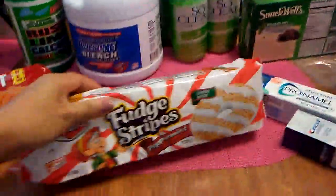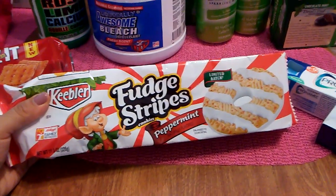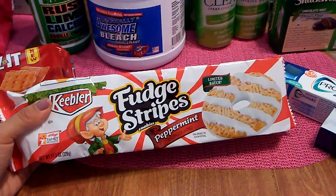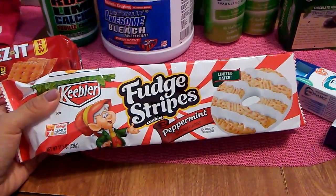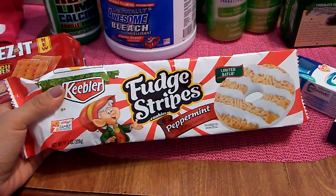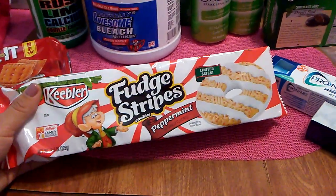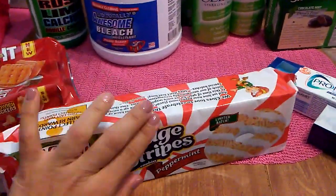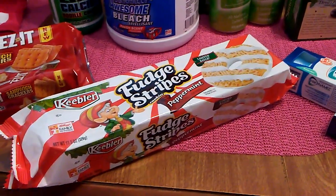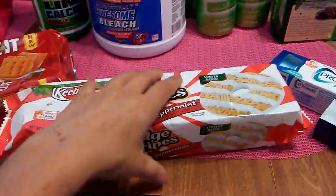I saw Diva Dollar — I think her name is — she hauled these limited batch fudge stripe cookies with peppermint. I got these because we're going to an event on Saturday and I'm going to be making a homemade dessert. I might just bring these and put them on a cute plate from the 99 cent store. We're not that big on peppermint here, but I like to keep simple things to take to potlucks. I am bringing something homemade too.